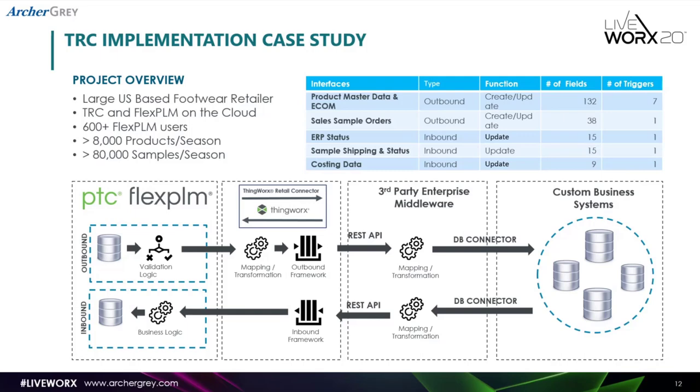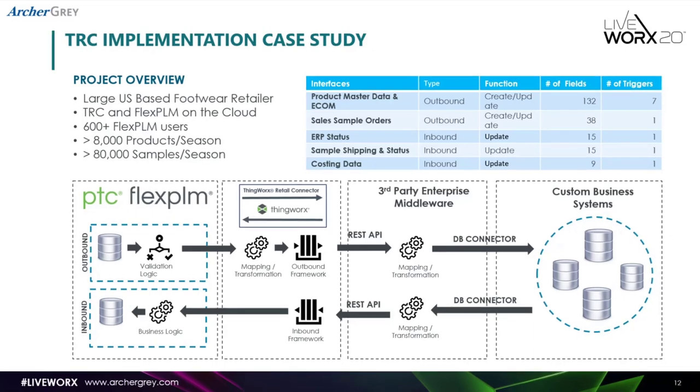We built a few interfaces between PLM and some of their business systems. The main one was about sending product master data — including customer-facing e-commerce information — to ERP and other types of systems. This was an outbound interface that was not just about creating records, but also updating records whenever they were updated in FlexPLM. We had about 132 fields in that particular mapping, coming from a lot of different objects within PLM, so there was a lot of complexity in achieving seamless integration of all this data to other systems.